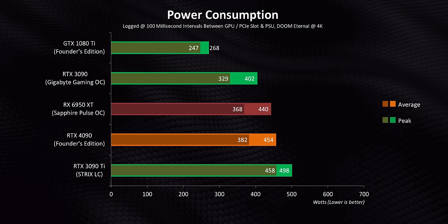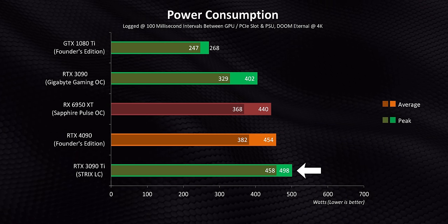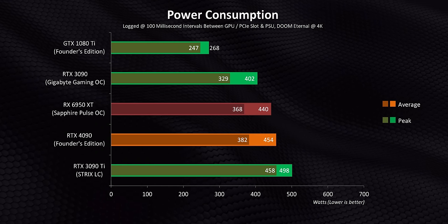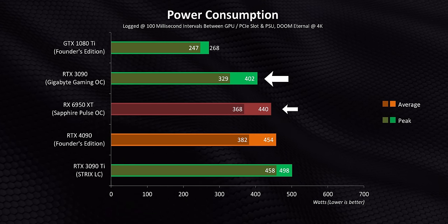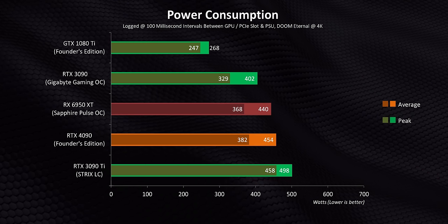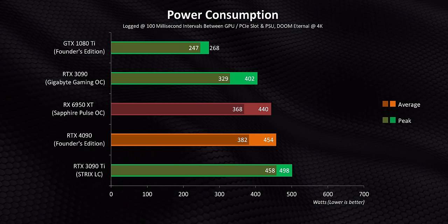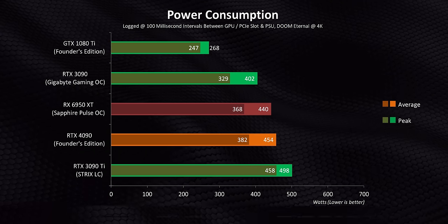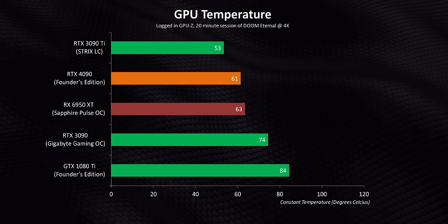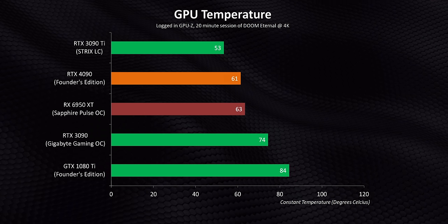While we're on the topic of power, let's go over power consumption. The RTX 4090 does guzzle back a good amount of juice, but actually not as much as you might expect. Our liquid-cooled, pre-overclocked RTX 3090 Ti actually sucked back a bit more. Compared to a mildly overclocked RTX 3090 or 6950 XT, yes, it's a bit hungrier, but still nowhere near the insanity some people had thought. Just be aware that peak consumption can vary a lot from app to app — this is just a snapshot at 4K in Doom.